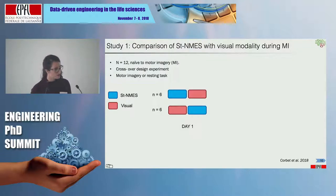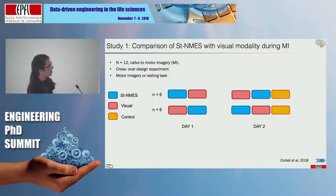In a first study, I compared STNMES during motor imagery with the standard visual feedback used in the field. We recorded 12 participants in a crossover design. Half the subjects started performing motor imagery with STNMES and resting tasks, then switched to motor imagery with a visual support — a screen moving up or down. The other half started with visual and then tried STNMES. We also added a control condition where subjects received STNMES but were asked not to perform motor imagery, just to observe the effect of STNMES alone.